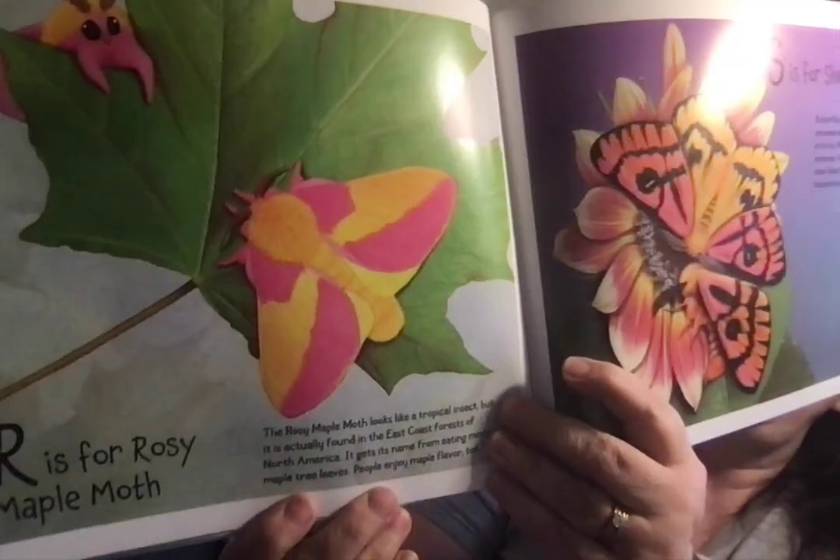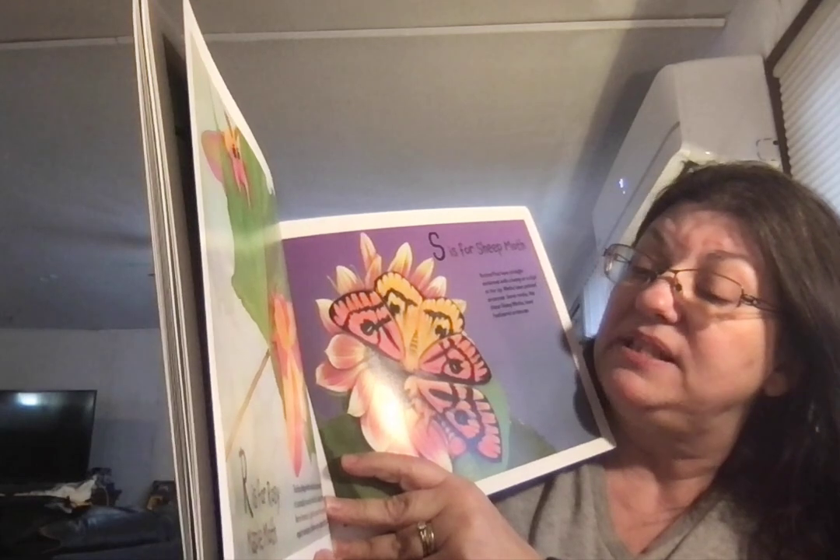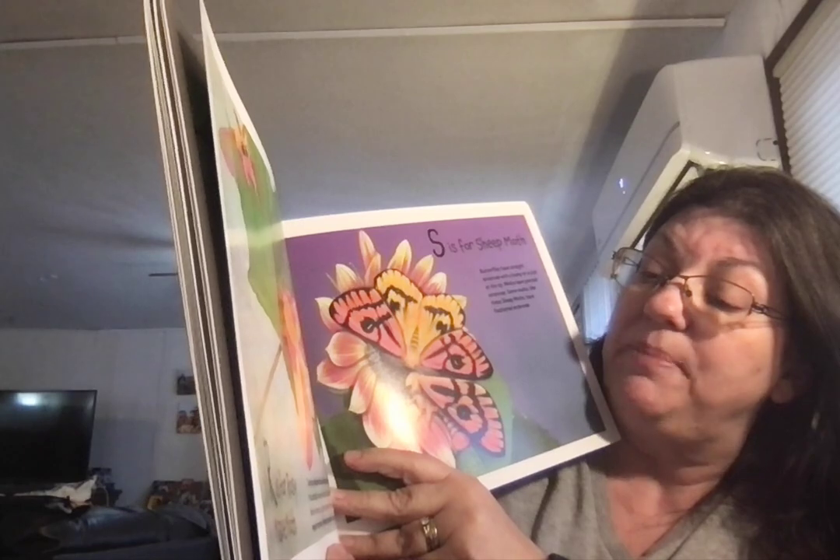R is for Rosy Maple Moth. The rosy maple moth looks like a tropical insect, but it's actually found in the East Coast forests of North America. It gets its name from eating mostly maple tree leaves. People enjoy maple flavor too.